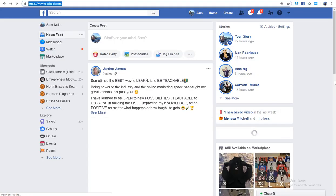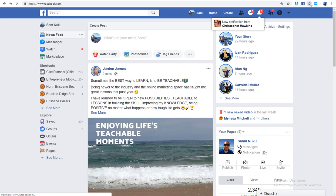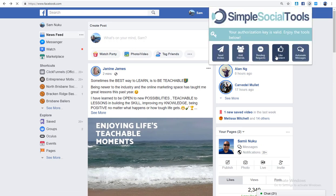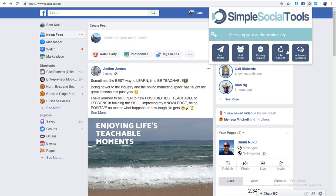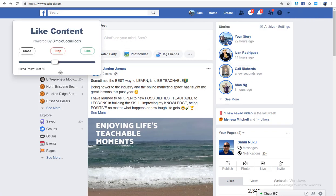The next feature is Like Content — it can automatically like a bunch of content for you. This is another reason I bought the tool, thinking it could do a lot of engaging for me. You can drag and drop to set how many posts you want it to like. This is probably really good to do during the day. As you probably know, if you want more likes on your posts, like more of other people's content — it's really that simple.